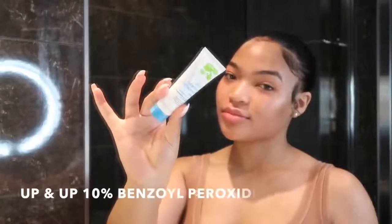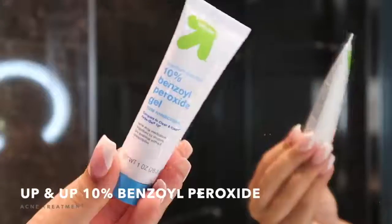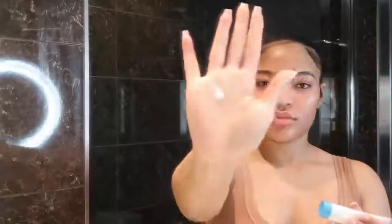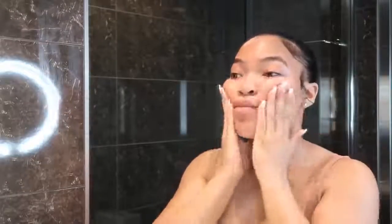Next I go in with the Up & Up Target brand 10% benzoyl peroxide. This has fought all those little textured bacteria bumps off my face — only take a little bit because I'm not breaking out anymore, so I use this just to maintain. I only use a pea-size amount. There are other brands with 10% benzoyl peroxide — make sure you get 10% — but they all work the same.